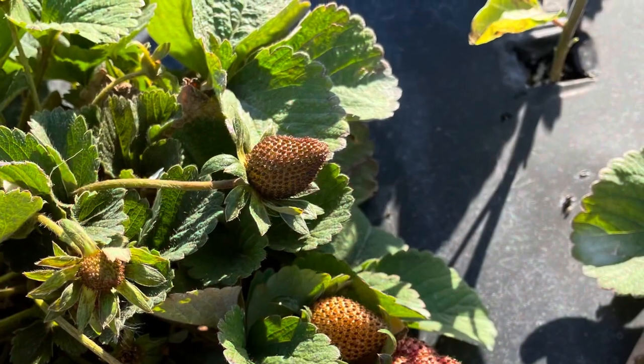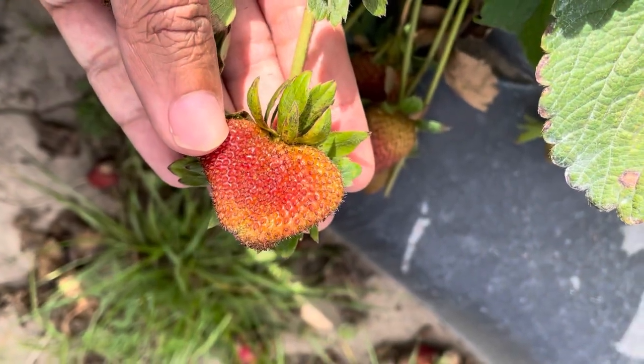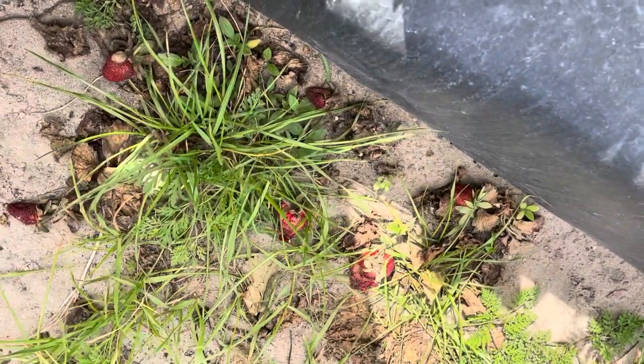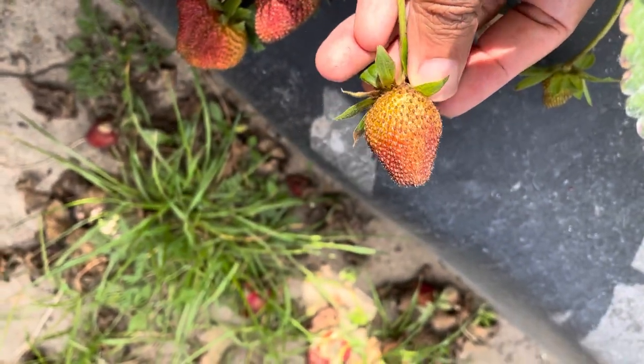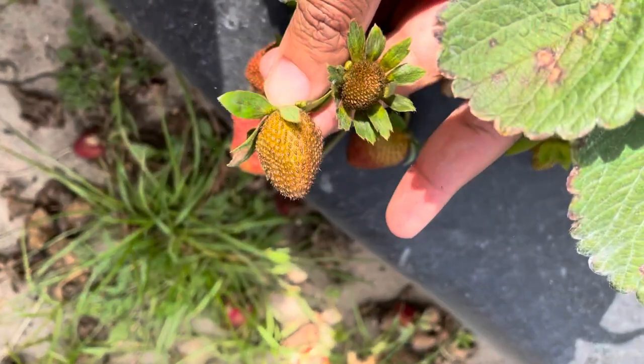Chili thrips are really hard to control, and there are only limited insecticides that have pretty good control of them. When you have a field infected with chili thrips, you can see the whole field showing infected symptoms, and this spreads pretty quickly.